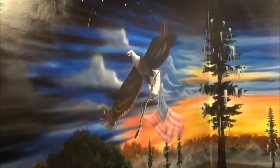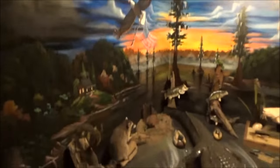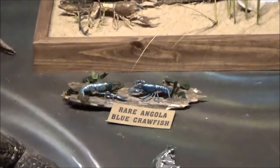I almost missed this — it's a giant bald eagle carrying a massive American flag. Is that a rare Angola blue crawfish? Oh my god. Okay, now that was freaking amazing. A little graphic. If anything I learned in there is that life in prison is dangerous because you're going to get your face chopped off with an axe of some sort. All right. I appreciate you guys watching.